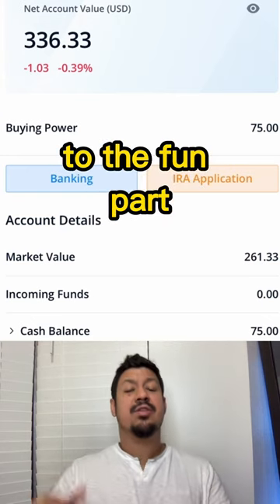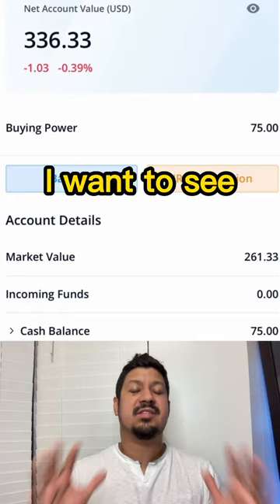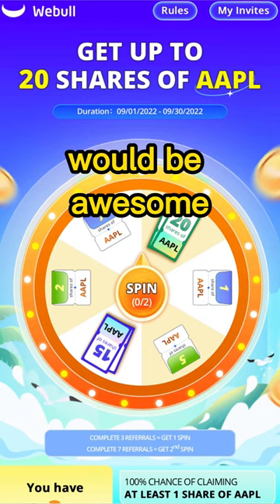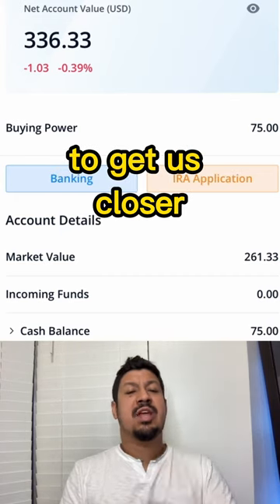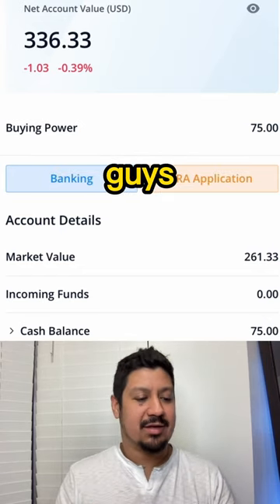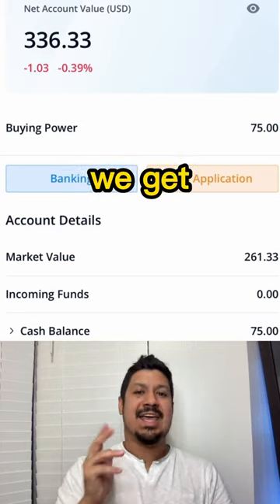Let's get to the fun part and start claiming these Apple shares. I want to see if we get 20 Apple shares — that would be awesome. That'll be like over $3,000 added to this account to get us closer to our goal of $1 million. So let's do it. I'm going to bring up my cell phone screen right now and we're going to see what we get.